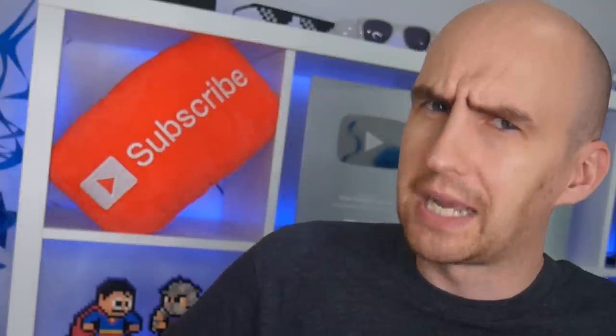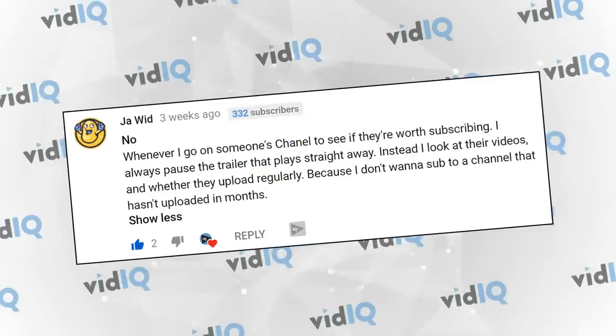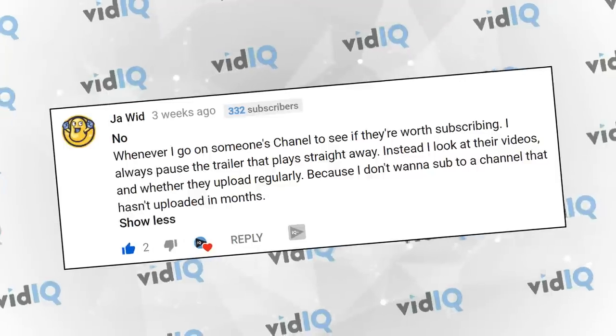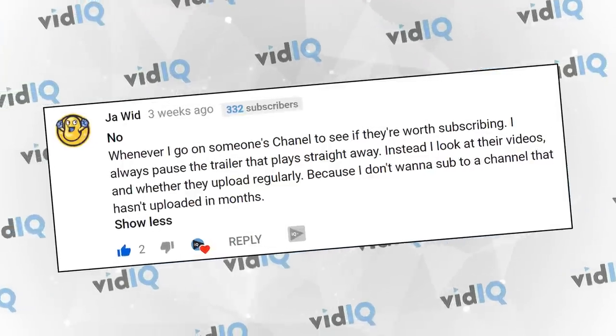Less than a third are influenced at all by a channel trailer. So why is this? Fortunately, some of those voters actually posted comments as to why. So let's take a look at some, because we know channels love shoutouts in videos. Jawild says whenever they go to someone's channel to see if they're worth subscribing to, they always pause the trailer as soon as it starts playing.